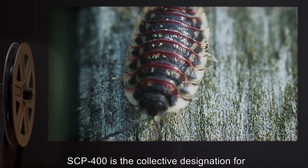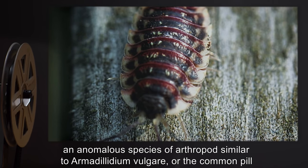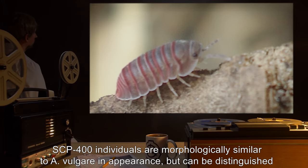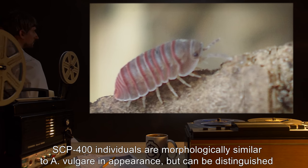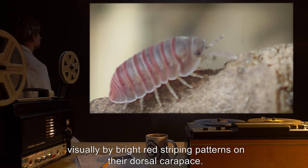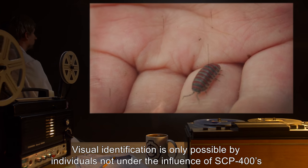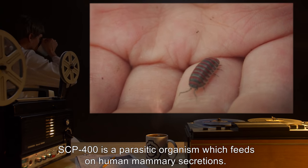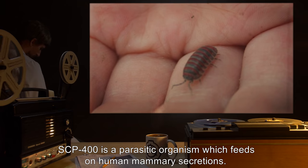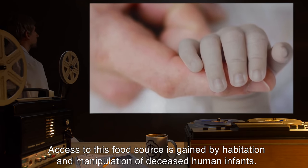Description: SCP-400 is the collective designation for an anomalous species of arthropod similar to Armadilidium vulgare, or the common pill bug. SCP-400 individuals are morphologically similar to A. vulgare in appearance, but can be distinguished visually by bright red striping patterns on their dorsal carapace. Visual identification is only possible by individuals not under the influence of SCP-400's anomalous effects. SCP-400 is a parasitic organism which feeds on human mammary secretions, gaining access to this food source by habitation and manipulation of deceased human infants.